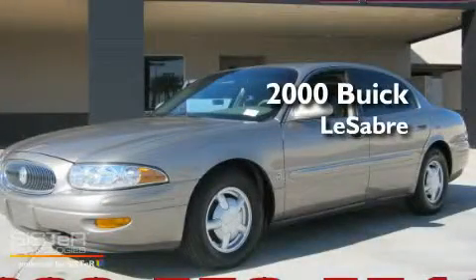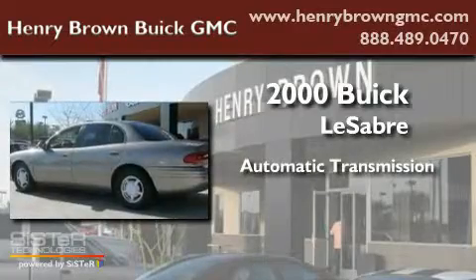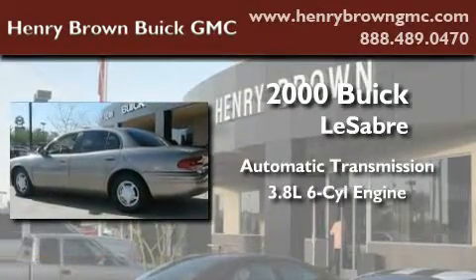This is a 2000 Buick LeSabre. This car has an automatic transmission and a 3.8 liter V6.